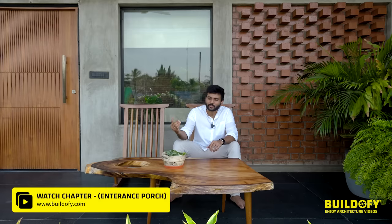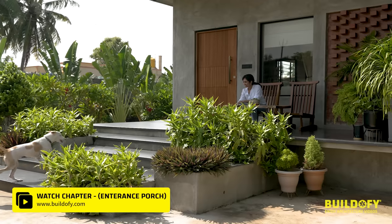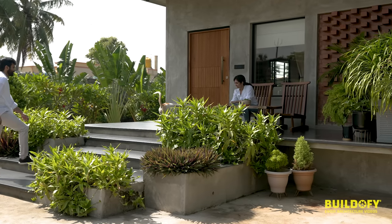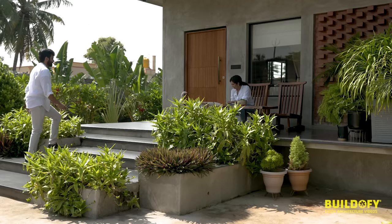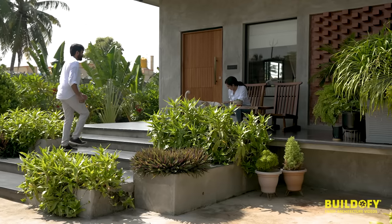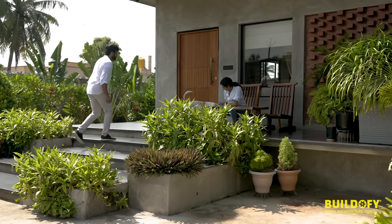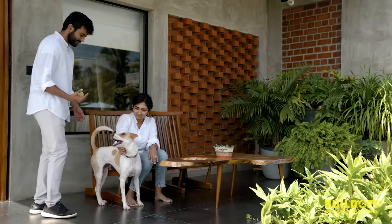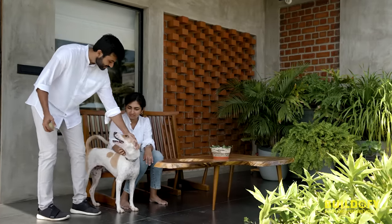We are at the entrance porch of the house. The house welcomes you with long treads flanked by landscape on either side, which brings about the essence of the project right from the beginning. As you approach the landing, you're greeted by this feature wall.